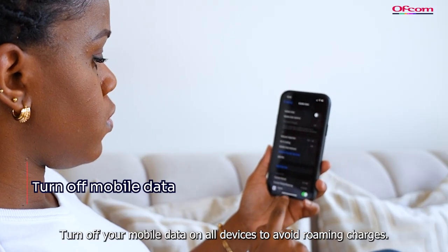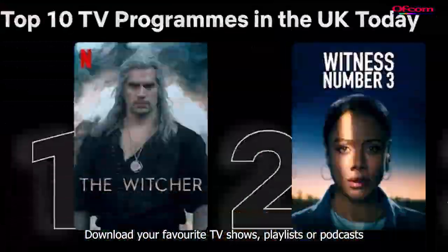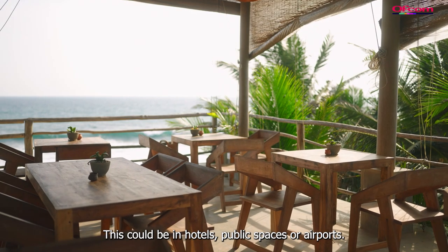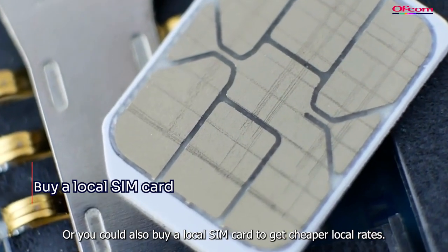Turn off your mobile data on all devices to avoid roaming charges. Download your favorite TV shows, playlists, or podcasts before you travel. Make use of free Wi-Fi where available — this could be in hotels, public spaces, or airports. Or you could also buy a local SIM card to get cheaper local rates.